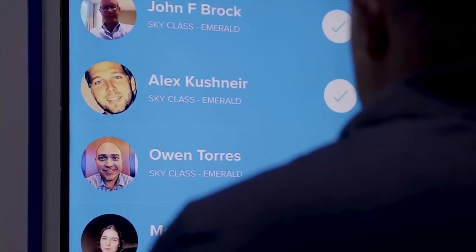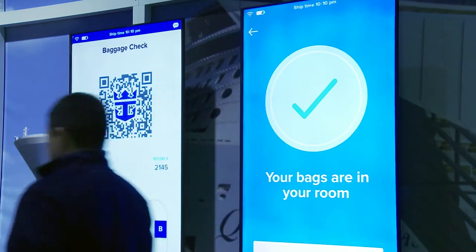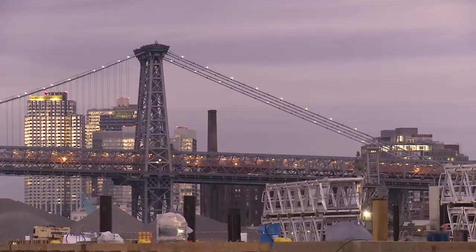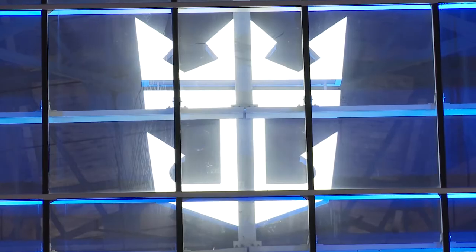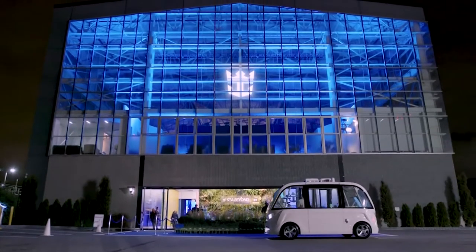Our experience began before the event with a simple registration process via Royal's event app, which featured a variety of onboard functions. On event day, guests hitched a ride on Royal's exclusive autonomous shuttle, a nod to the future of terminal ground transport.